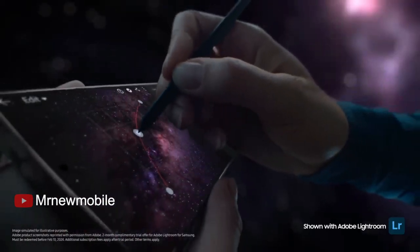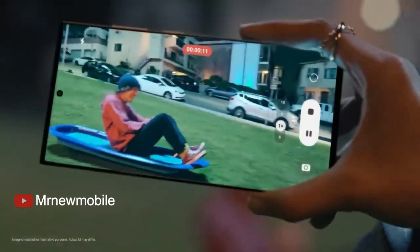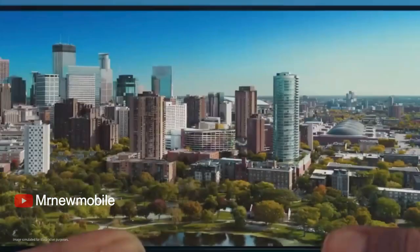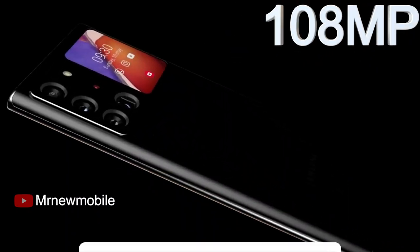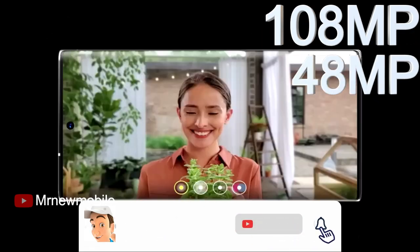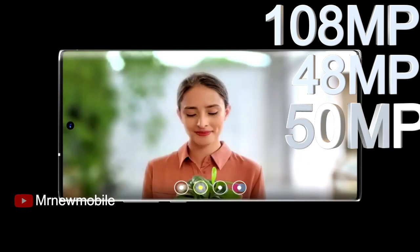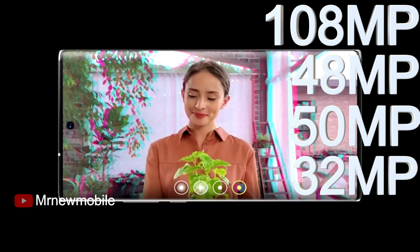The Samsung Note 24 Ultra has a revolutionary camera that will change the world of photography forever. It offers quad lenses on the rear setup: the primary lens has a 108MP resolution, the periscope telephoto shooter has 48MP, it also includes an ultrawide snapper with 50MP resolution, and a depth sensor with 32MP resolution. You can use this camera for professional photography or just for fun.